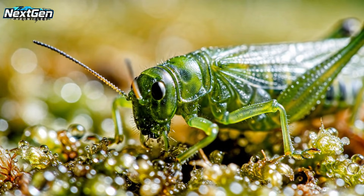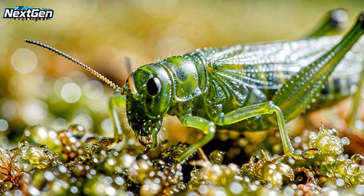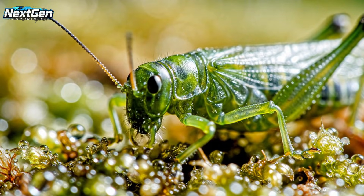This newborn locust, or nymph, has just emerged. Its translucent cuticle will harden in the coming years.